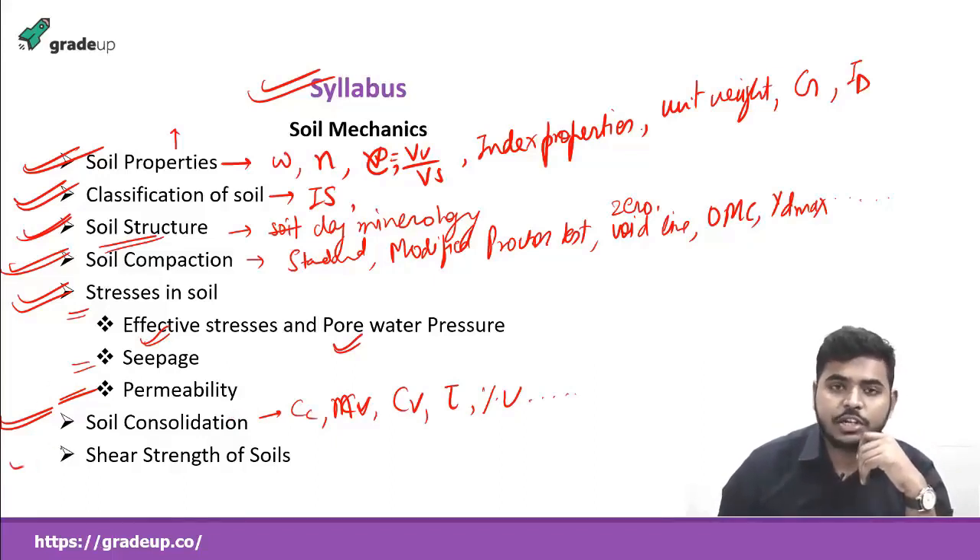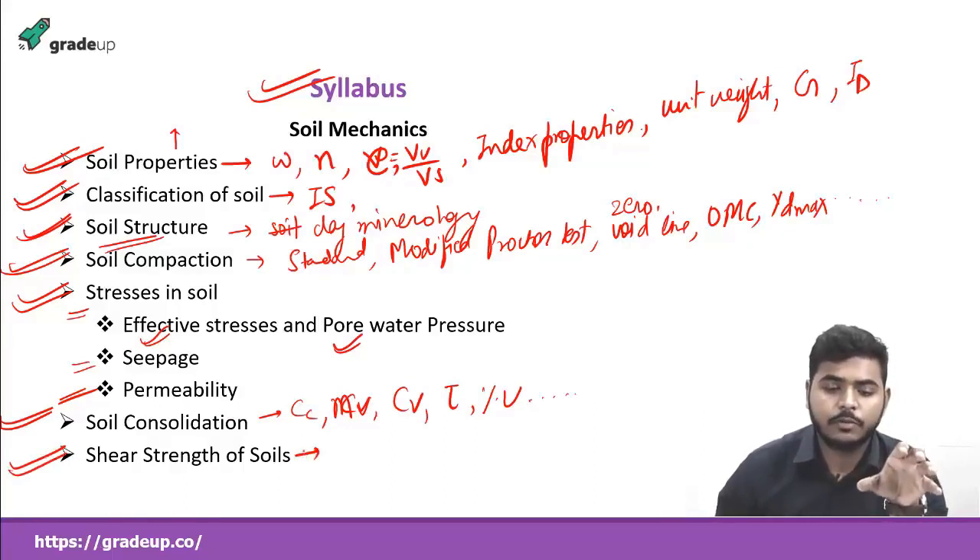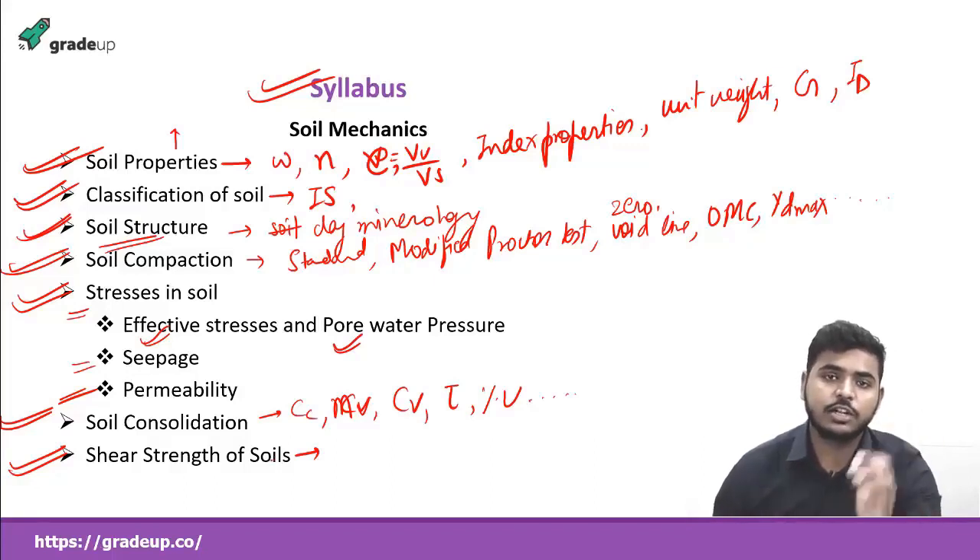Next is the shear strength of soil. Here we'll study different types of tests — first from the strength of materials point of view, like principal stresses, and then focusing on different types of shear strength tests: the direct shear test, the triaxial test, the unconfined compression test, and the vane shear test, which is the field method.